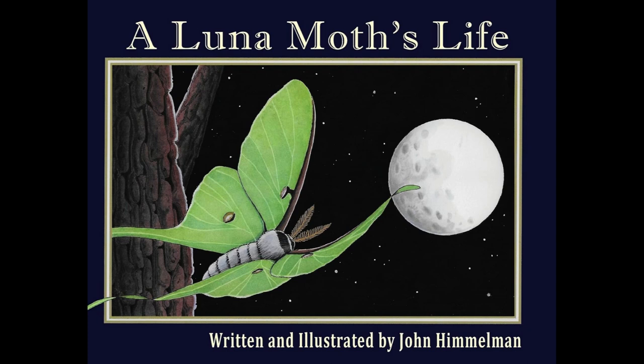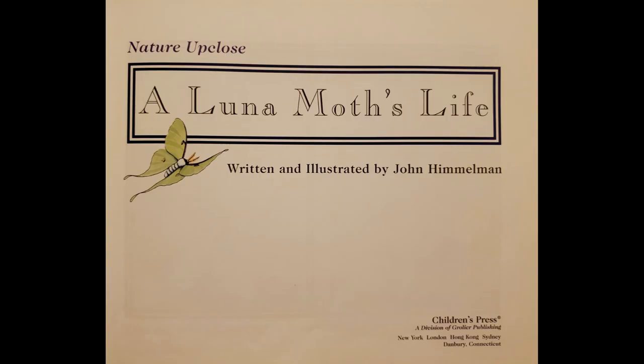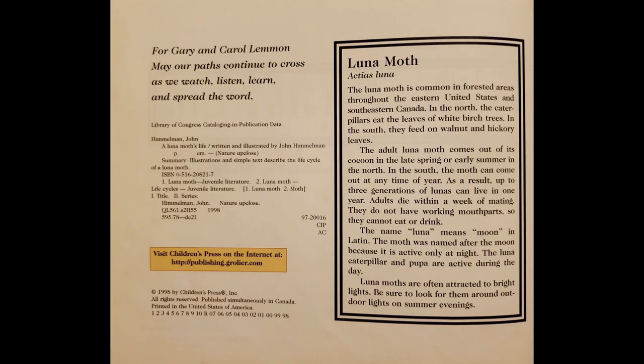A Luna Moth's Life, written and illustrated by John Himmelman. For Gary and Carol Lemon, may our paths continue to cross as we watch, listen, learn, and spread the word.